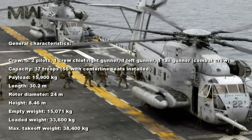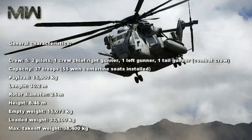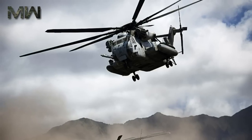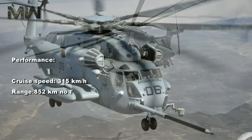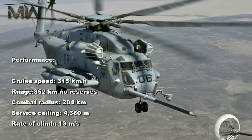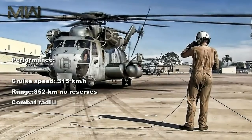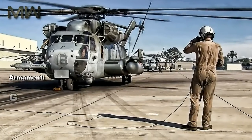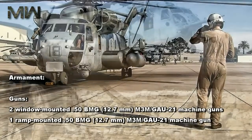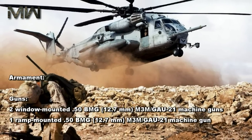Height: 8.46 m. Empty weight: 15,071 kg. Loaded weight: 33,600 kg. Max takeoff weight: 38,400 kg. Cruise speed: 315 km/h. Range: 852 km (no reserves). Combat radius: 204 km. Service ceiling: 4,380 m. Rate of climb: 13 m/s. Armament — Guns: two window-mounted 12.7 mm M3M GAU-21 machine guns and one ramp-mounted 12.7 mm M3M GAU-21 machine gun.